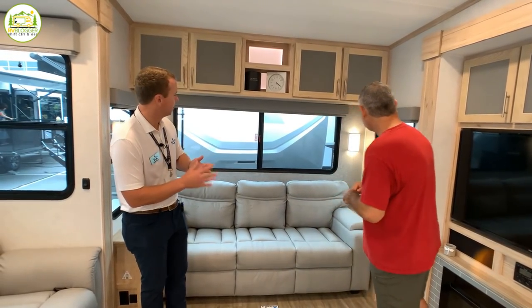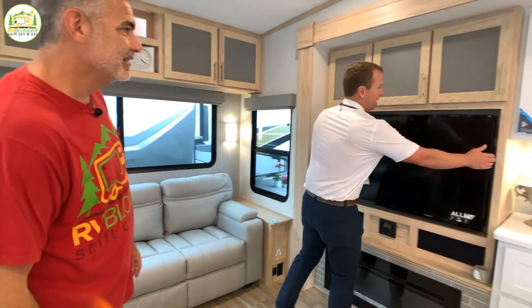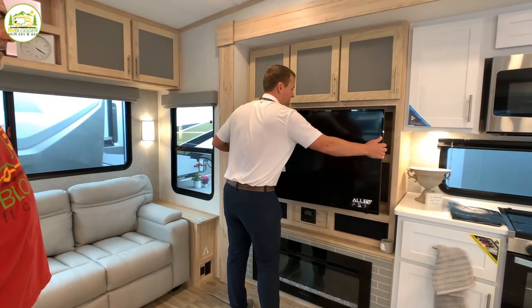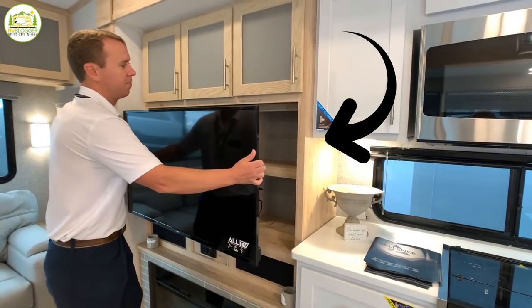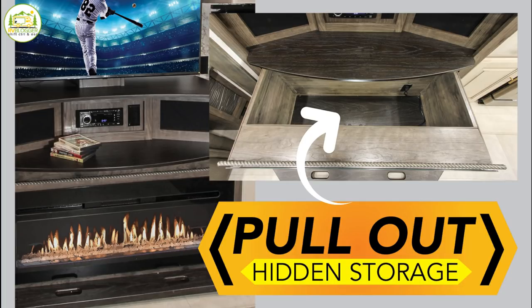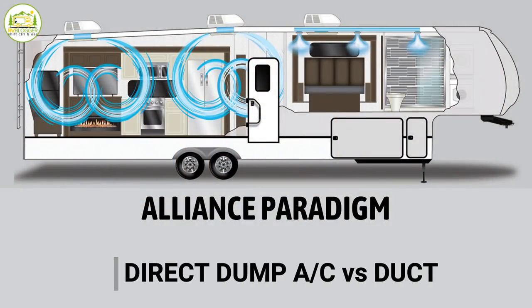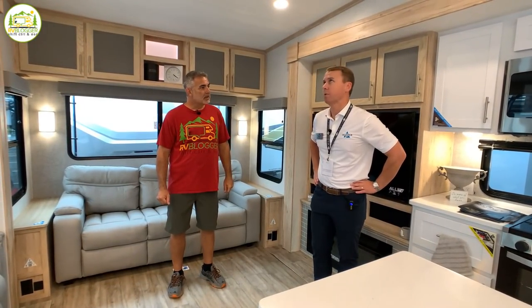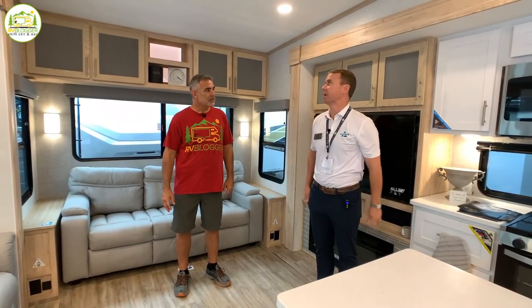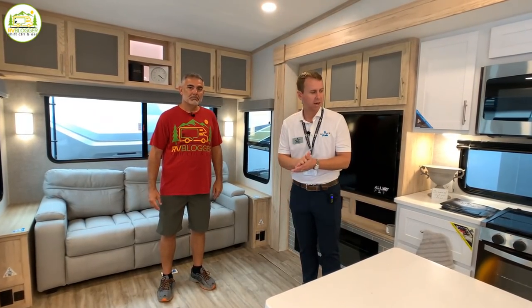We have soft close cabinet doors and always try to maximize storage. This TV pulls out, giving you great storage behind it, and you can swivel it around. We have a fireplace, and we do two air conditioners standard in all Avenue products. Just like the Paradigm, we do the direct dump AC, which is considerably more efficient — rather than ducting cool air through the hot ceiling, we dump it directly into the camper.